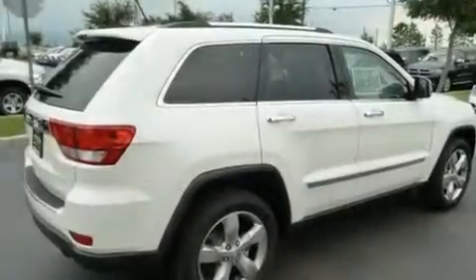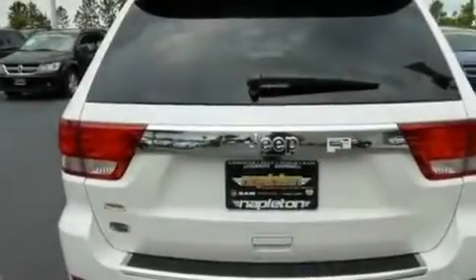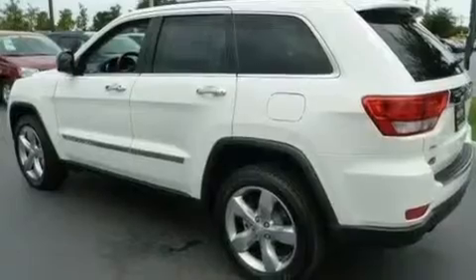Its top features include a heated steering wheel, a sunroof, cruise control, leather seats, a rear spoiler, a Sentry key theft deterrent system, fog lamps, a low tire pressure indicator, heated front seats, and a navigation system.